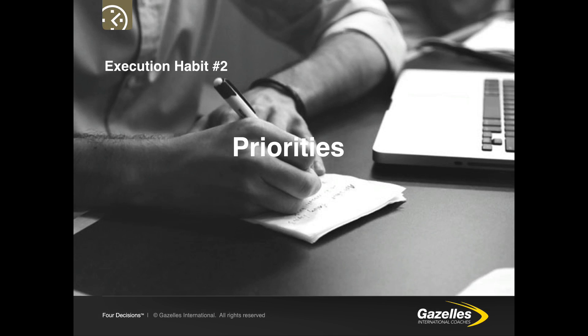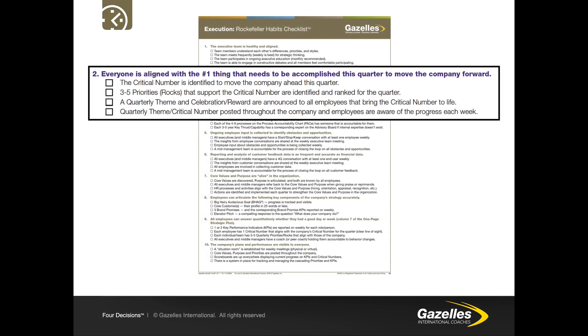Next we have priorities — having everyone aligned to the most important thing. Everyone is aligned with the number one thing that needs to be accomplished this quarter to move the company forward. The critical number is identified to move the company ahead this quarter. Three to five priorities or rocks that support the critical number are identified and ranked for the quarter. A quarterly theme and celebration reward are announced to all employees, and the quarterly theme and critical number are posted throughout the company with employees aware of progress each week.